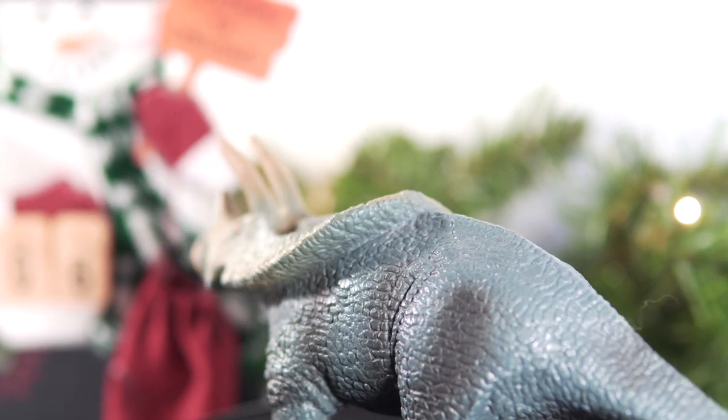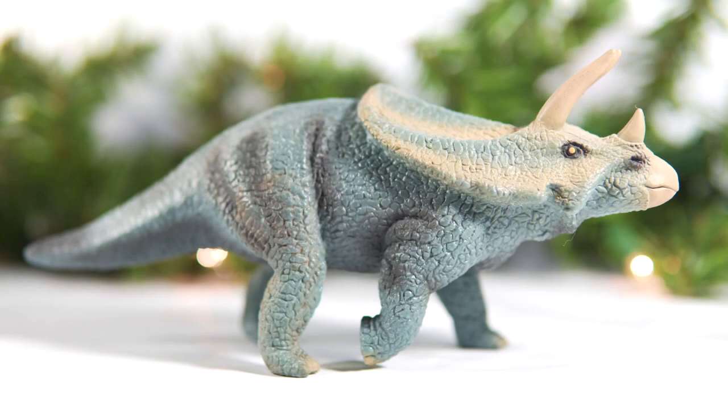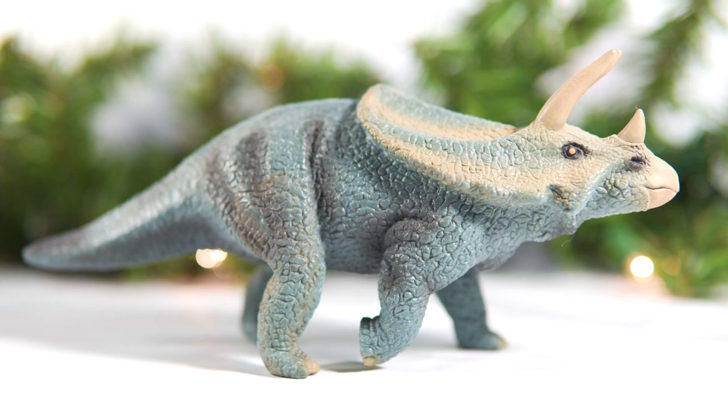I think the one thing Schleich does well somewhat consistently are their Ceratopsians, and I don't think this one is an exception to that. It has a lot of old world charm to it, and I think it's going to be a fun one to take a look at. So let's do this!